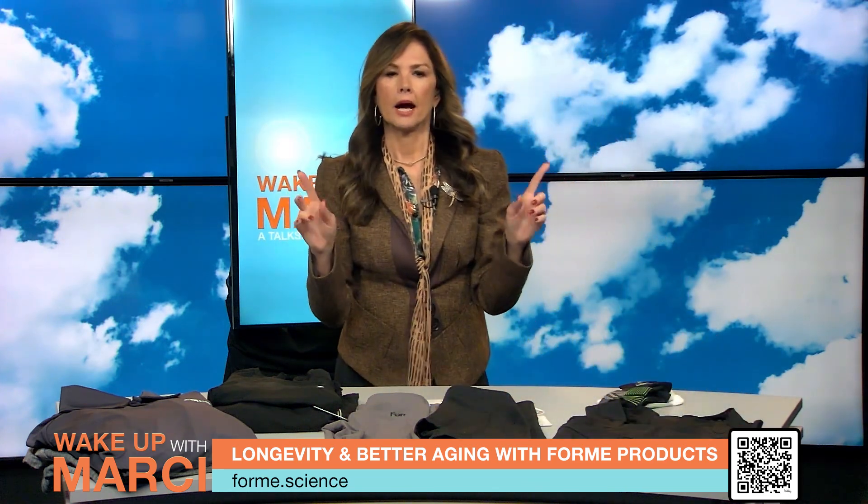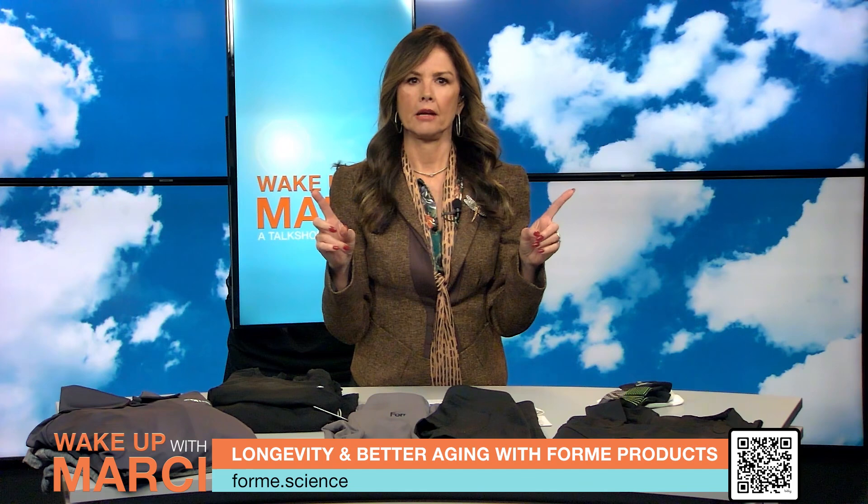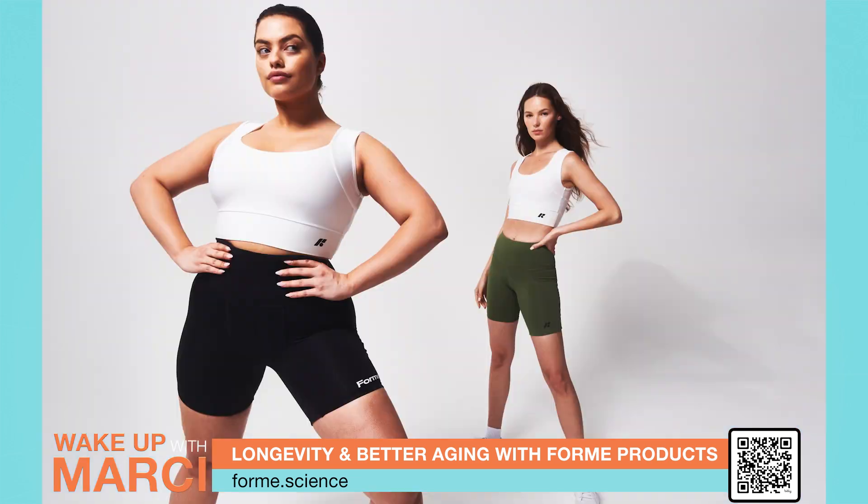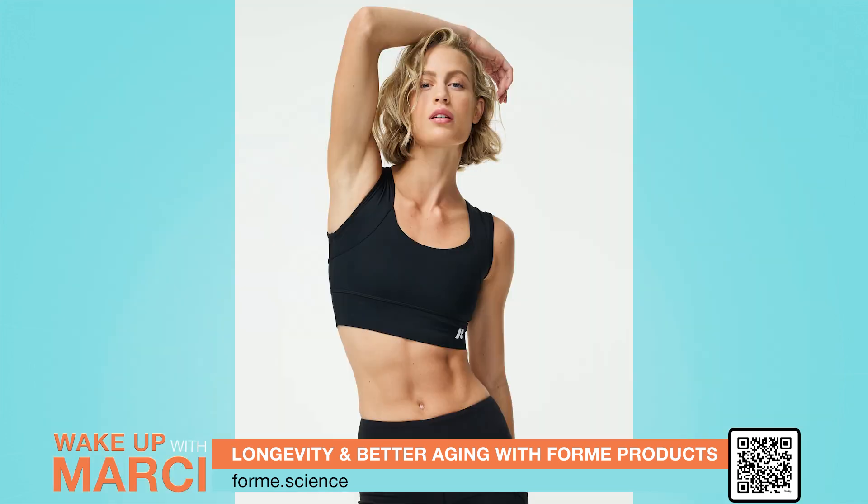Imagine going about your day running errands, working, or resting, while effortlessly maintaining great posture. These bras utilize muscle memory engagement training to keep your shoulders back and down. And did I mention that Taylor Swift wore these during her Era Tour rehearsals? What an endorsement — that just tells you how good they are.